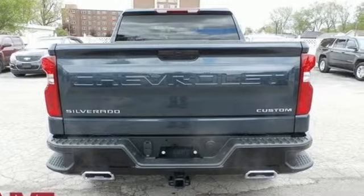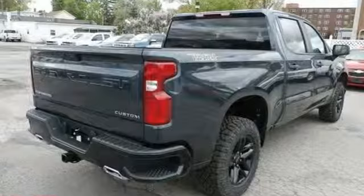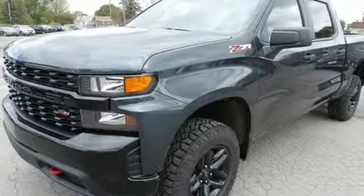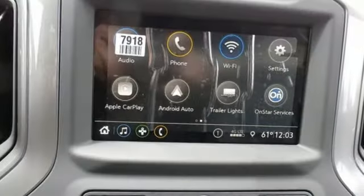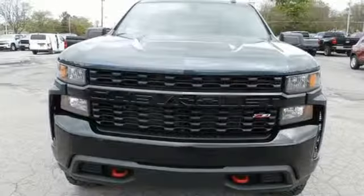It boasts an impressive list of features like these: V8 engine, electronic shift on the fly, driver selectable mode, trailer brake controller, streaming audio, power heated mirrors, air conditioning, aluminum wheels, shocks, and automatic transmission.